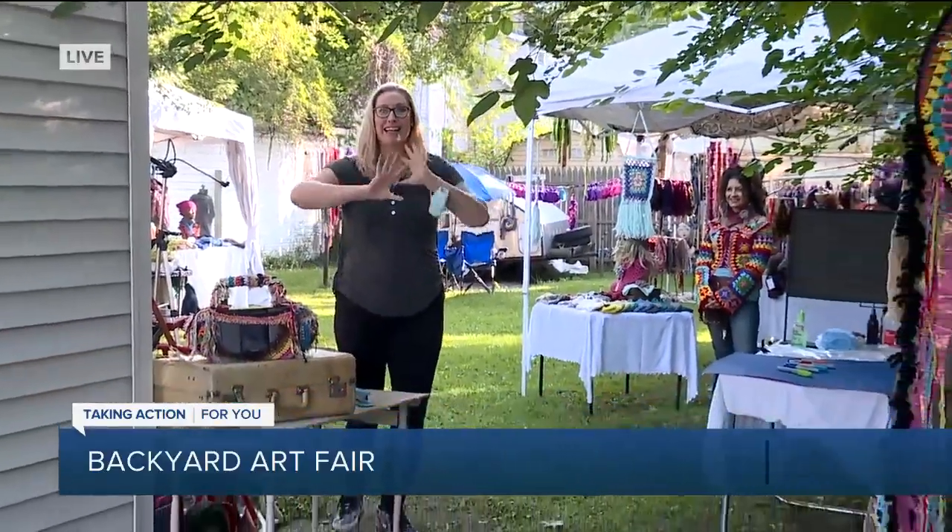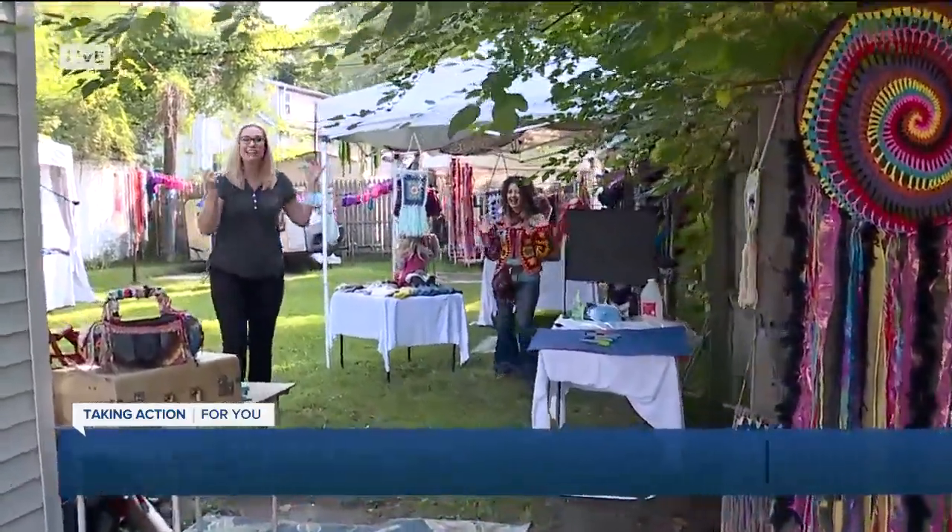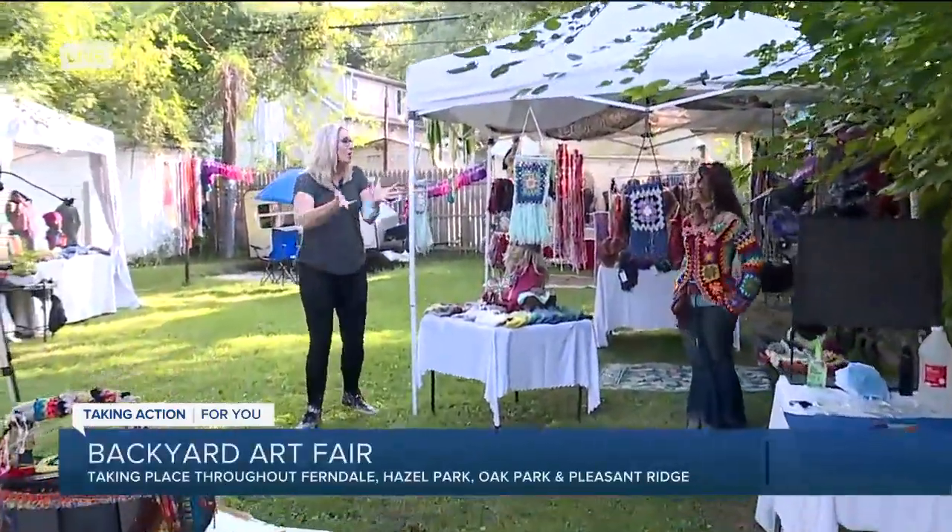Good morning, you guys. This backyard is amazing. This is the Star Lily Creations. Come on in. Check this out — the entire backyard filled with art.